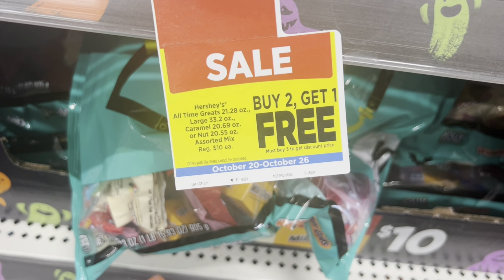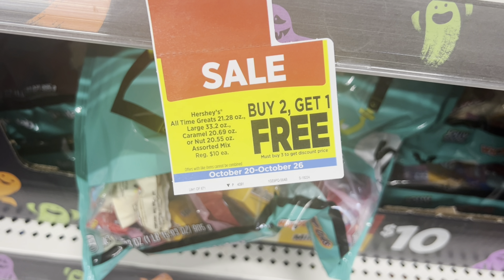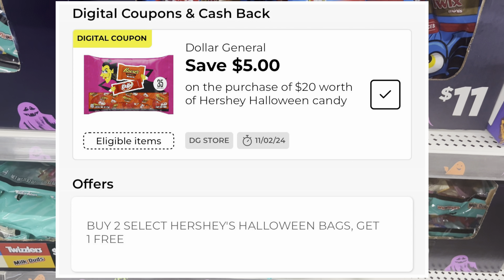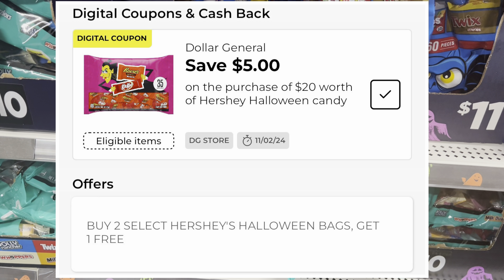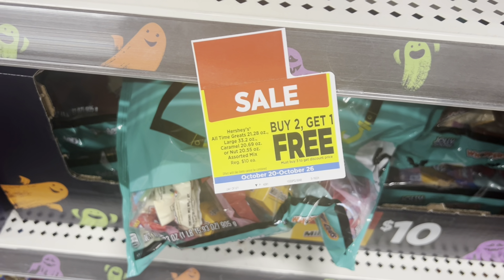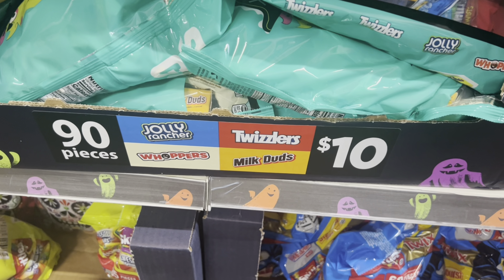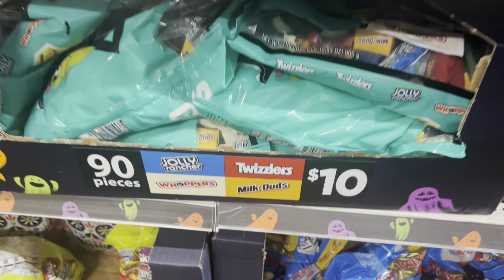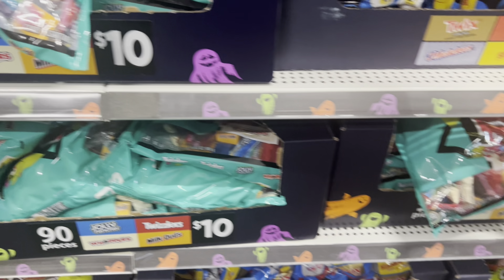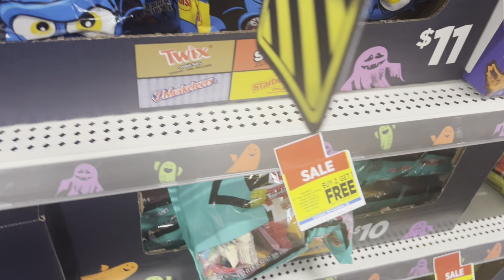A lot of your Hershey candy is buy two get one free this week, and we have a five-dollar-off-twenty-dollar Hershey candy coupon. So we're going to combine those two together. I'm going to look for the bigger bags priced at ten dollars — the boxes priced at ten dollars that include Hershey candy — and I'm going to grab three of them, because they're buy two get one free.